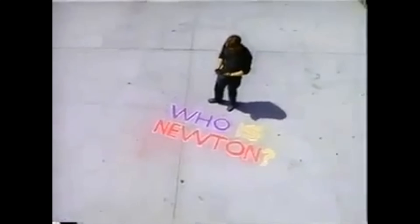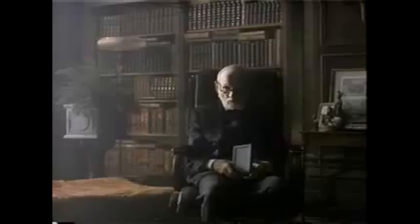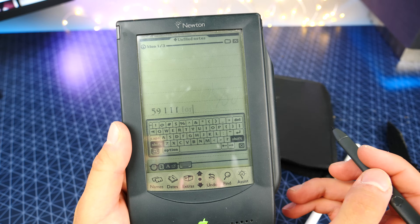Who is Newton? Newton is spontaneous. Oh, that hurts. Newton is intelligent. Yeah, about as intelligent as my doorknob.